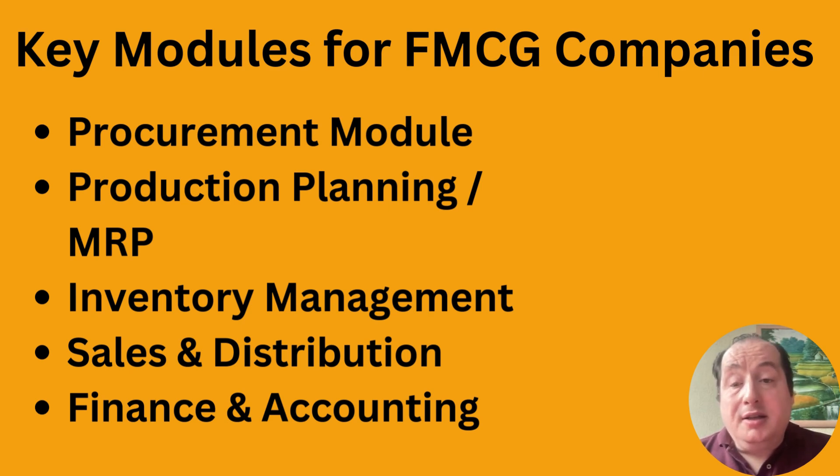Last but not least, the finance and accounting module links invoicing, payments, payment terms, and credit limits. It also handles trade promotions, discounts, and deductions, and gives you real-time cash flow impact of every decision. That is what ERP is in a nutshell.